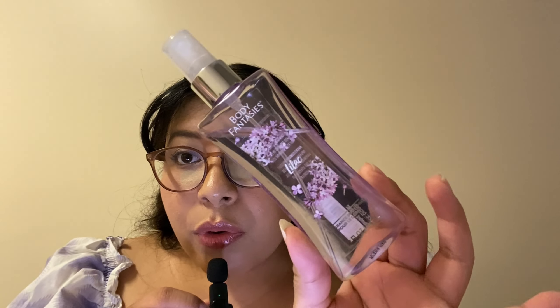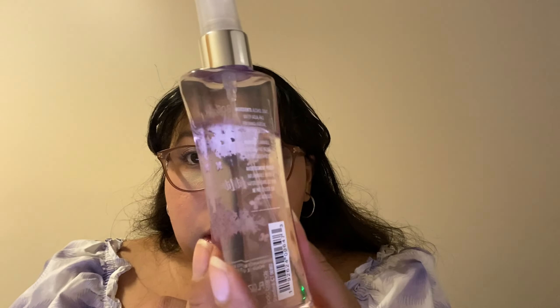Hello everybody, so today we have another review. We are going to be talking about Body Fantasy's Lilac Audimist. I got mine at Walmart for $3 and this is the 3.2 fluid ounce, 94ml. It's those small bottles. This retailed for $3 and this is what the design looks like.